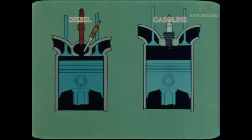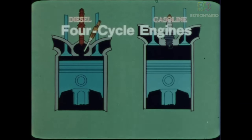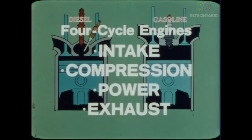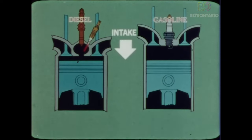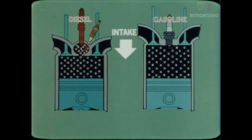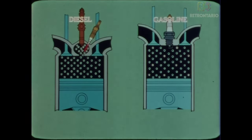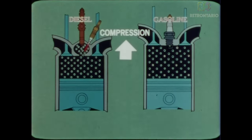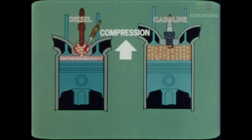Gasoline and the new diesel engine both operate on the same four-cycle principle: intake, compression, power, and exhaust. During the intake stroke, the intake valves open. Air only is drawn into the diesel cylinder, while air and gasoline both are drawn into the gasoline cylinder. Pistons move downward and intake valves close. As the pistons move up during the compression stroke, the intake valves remain closed, and the air in the diesel and air-fuel mixture in the gasoline cylinder are compressed — much harder in the diesel.